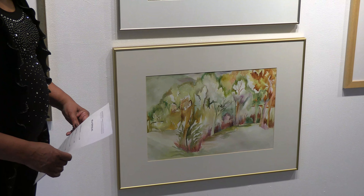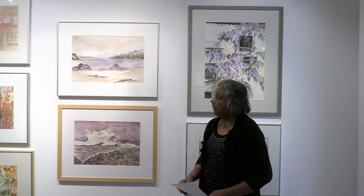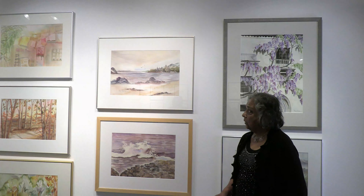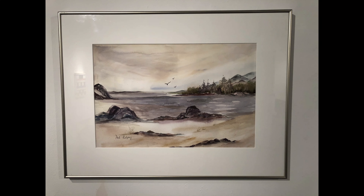The one below is called Tall Trees and shows a meandering pathway in the woods with autumnal foliage. The bottommost one is mostly abstract, again showing autumnal foliage. I love the simplicity of that painting.